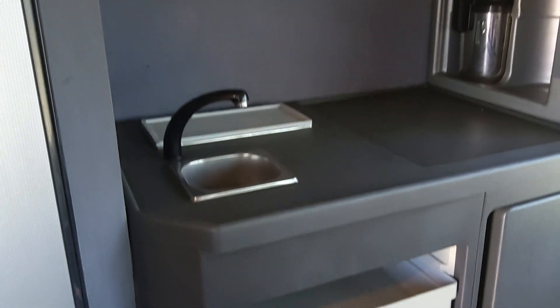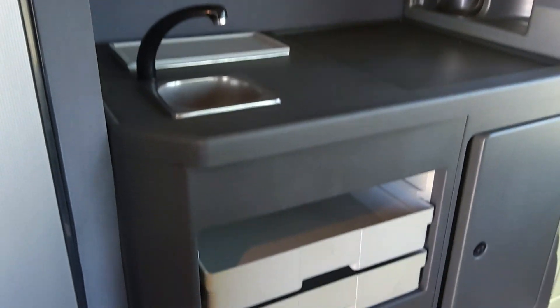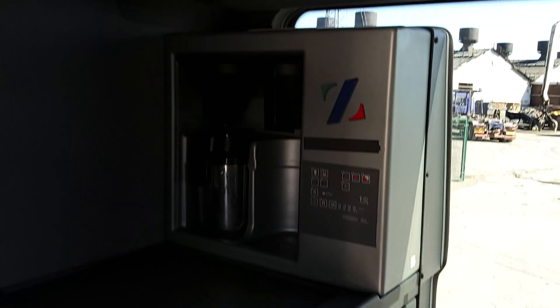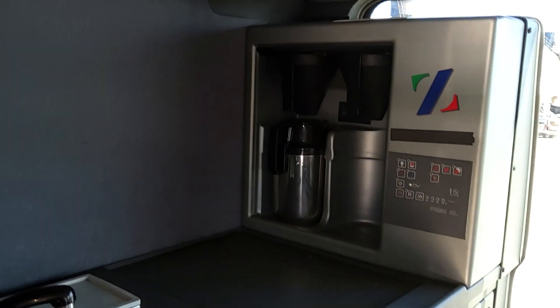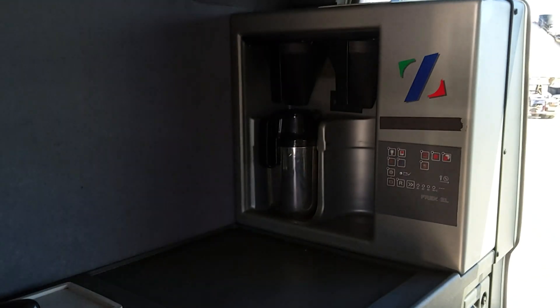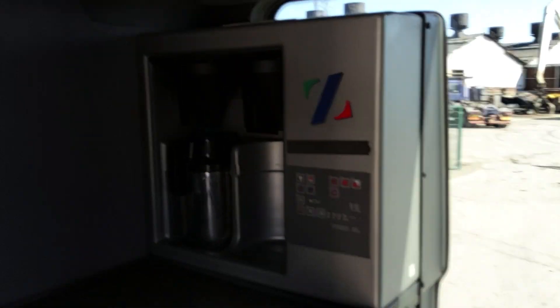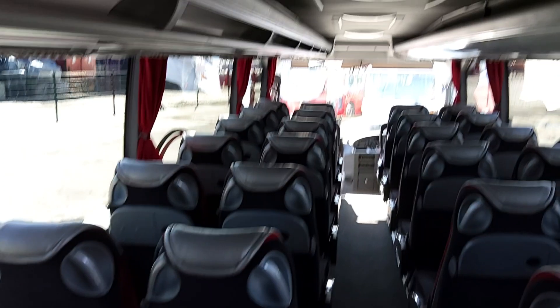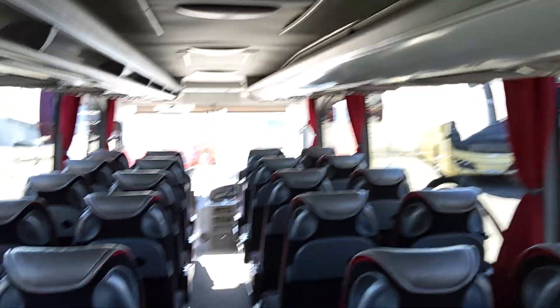We've also got sideways movement on the seats. At the rear there's a floor-mounted toilet and a little server unit at the back. There's an instant hot water boiler, a fridge in the unit, and also what we call a sausage boiler — I've never actually boiled sausages in one — but that's what we tend to call them; it's just another drinks facility.